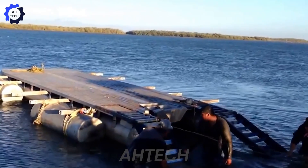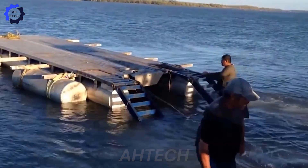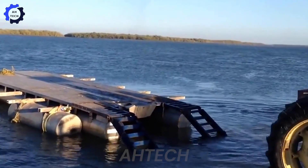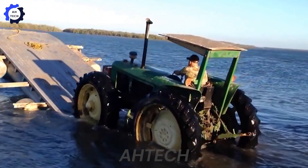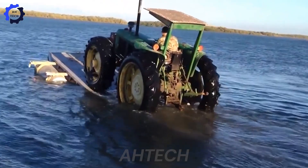Oh no — this is a lesson in precision. A 6,638-pound tractor toppled while climbing onto a raft, highlighting the critical role of balance in heavy machinery operations. This incident underscores how proper weight distribution is essential for safety and efficiency. Even the toughest machines need careful handling.